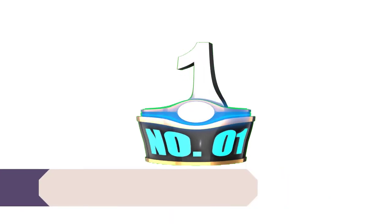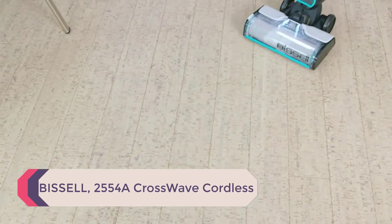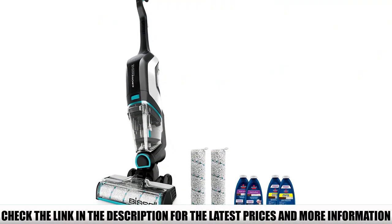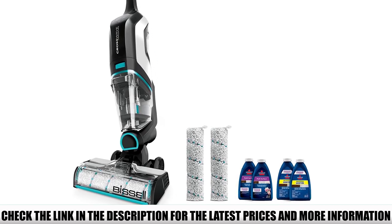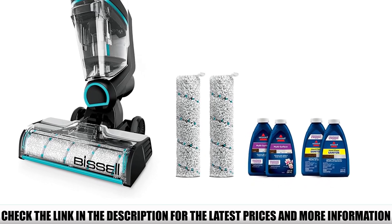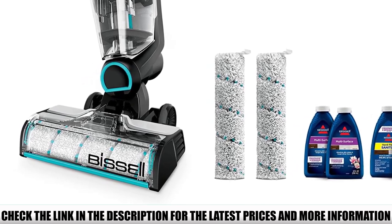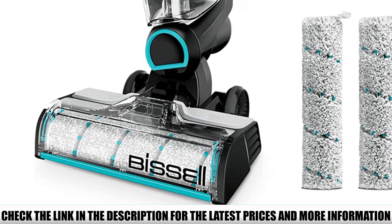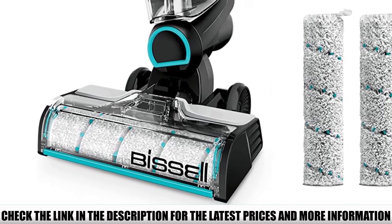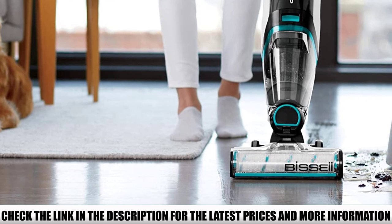Number 1: Bissell 2554A Crosswave Cordless. When it comes to keeping your home clean without owning a separate vacuum and mop, this is the perfect choice. This was our favorite vacuum mop because it was cordless, had an easy-to-fill tank, and did a great job scrubbing up dried-on messes. The best use is for normal day-to-day cleaning of hard surfaces. Cleaning the components took quite a bit of effort after really sticky messes, so our recommendation is to use it for light to medium cleaning. We also liked how it picked up larger debris than older CrossWave models, as well as the improved edge cleaning.